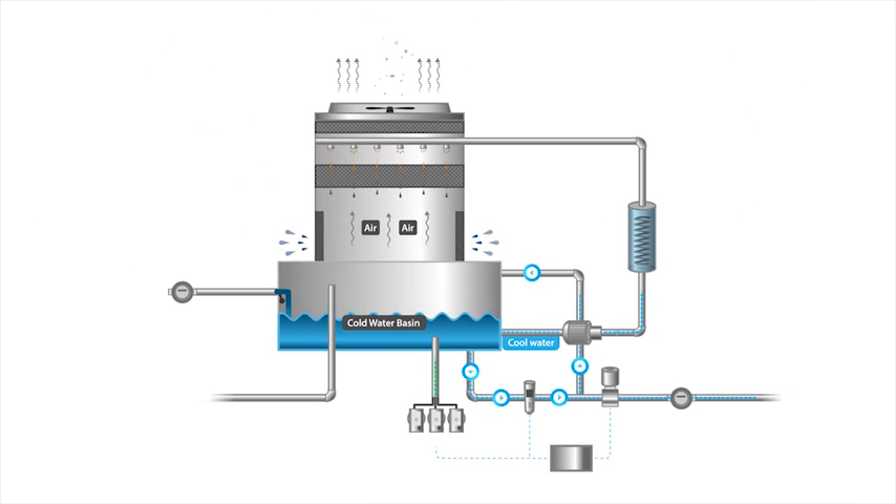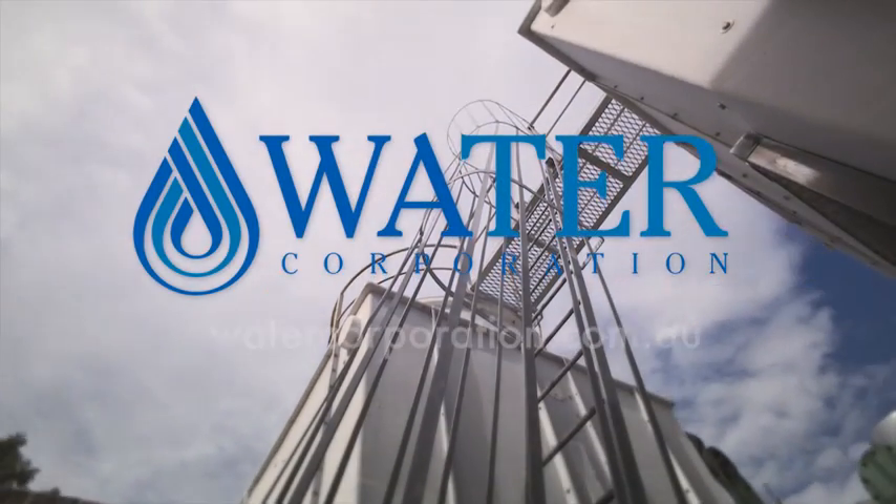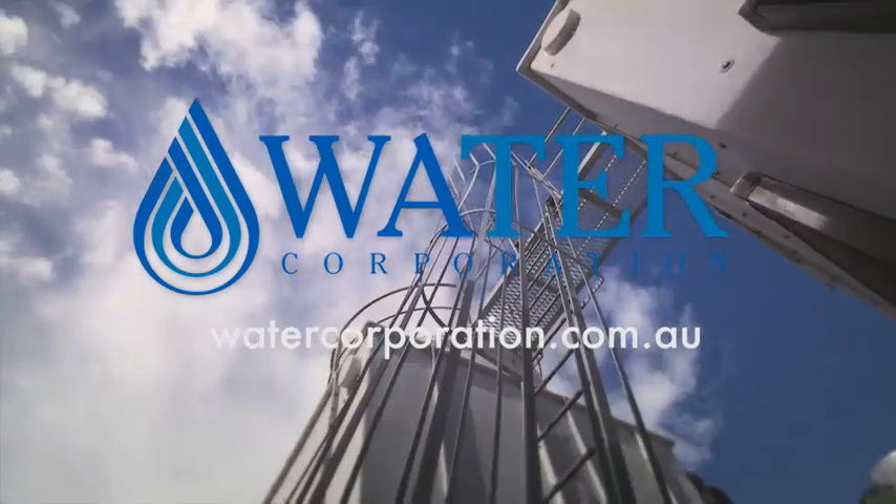The key to all of this is getting the balance right. That gives us a good idea of the principles behind the operation of a cooling tower, and once we understand that, we're in a better position to optimise the performance of the system, and therefore save water and energy. For more tips on saving water for your business, visit watercorporation.com.au.